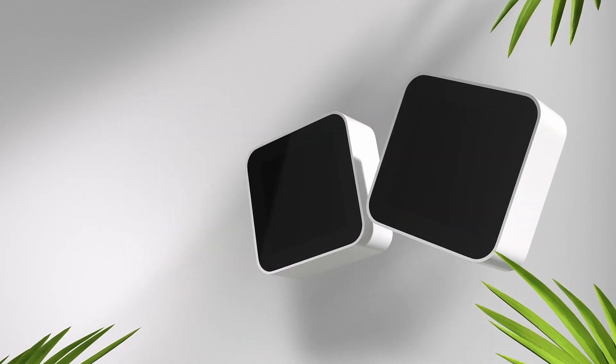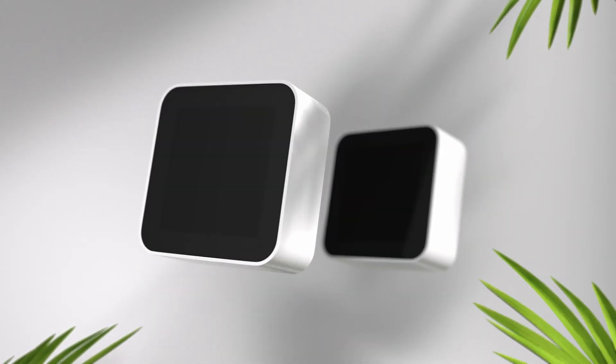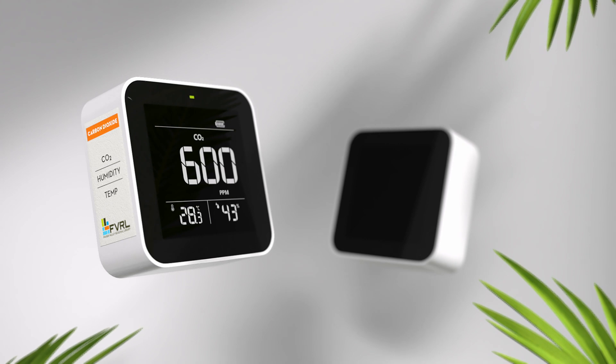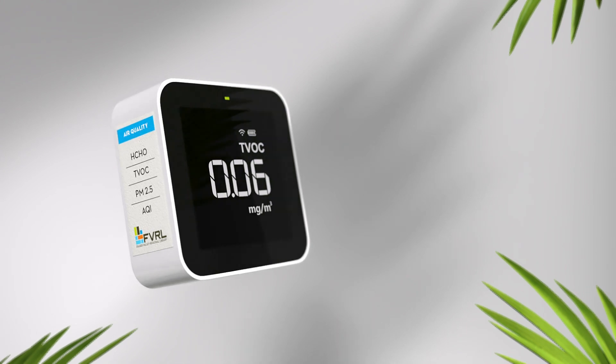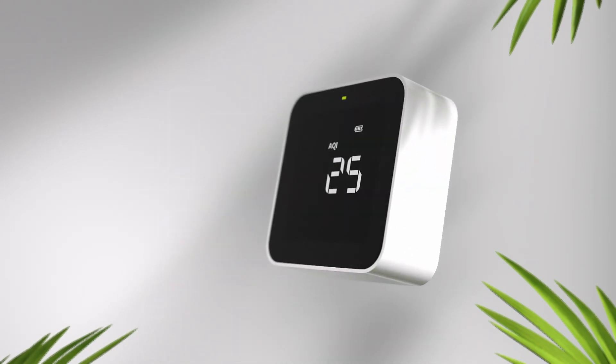Each kit features two monitors. The C10 measures CO2 levels. The M10 detects particulate matter, volatile organic compounds, and formaldehyde. It even gives you an air quality score.